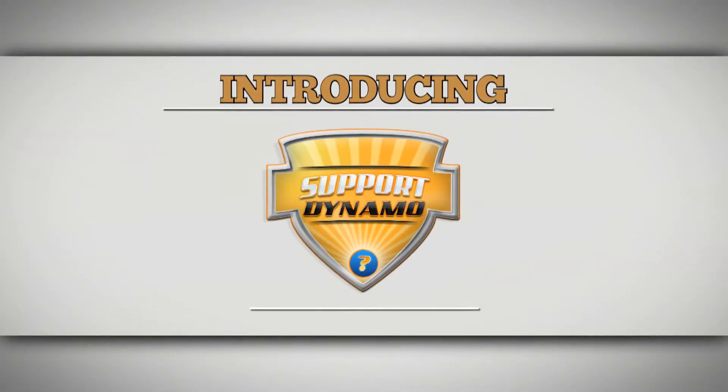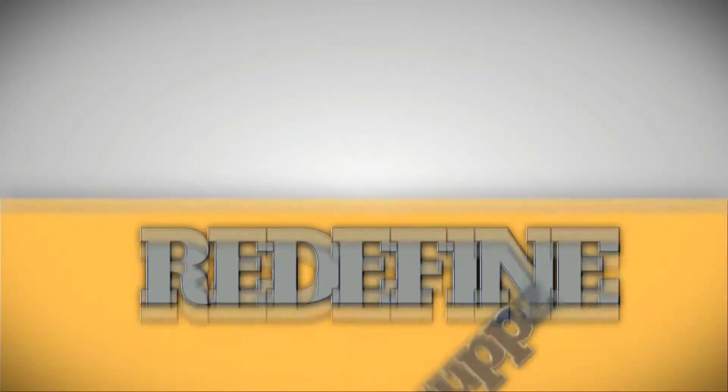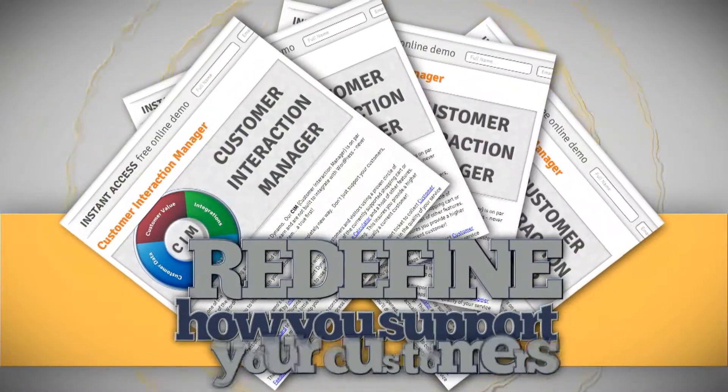Introducing Support Dynamo. Support Dynamo is the most advanced support and ticket system plugin you'll find. Plus, with the Customer Interaction Manager, Support Dynamo has redefined how you support your customers.